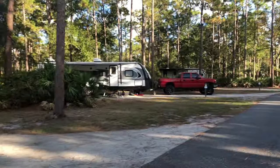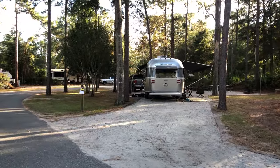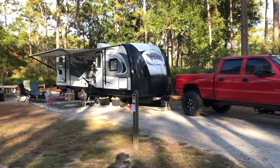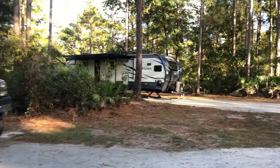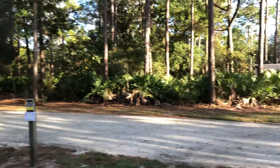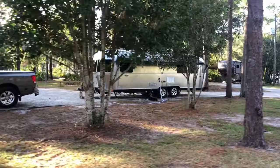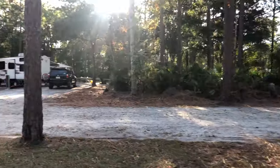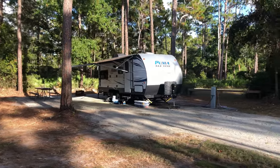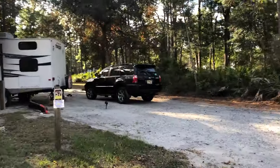Coming up is site 52, a back-in. Then there's a nice pull-through — that was site 54 — and across from it is site 53, a back-in. Site 55 on the left is also a back-in. Getting a look back at site 54, the nice pull-through — there's a sweet Airstream in there, total Airstream envy. Site 57 is a pull-through again with lots of shade, but they have those big electrical power panel boxes right in front of the site, which is unfortunate.